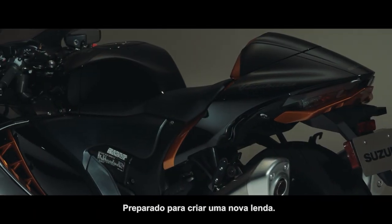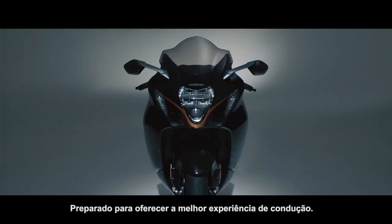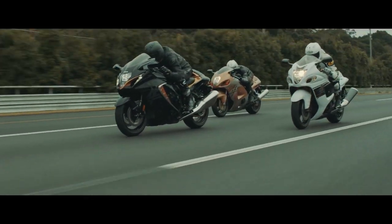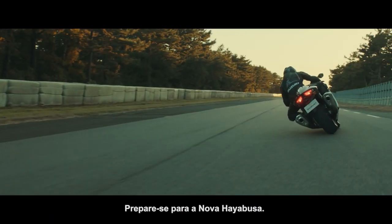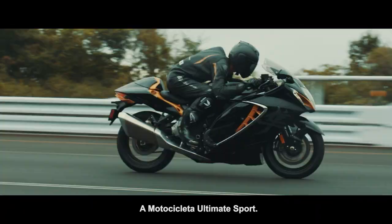Poised to create a new legend. Poised to deliver the ultimate riding experience. Get ready to tame the beast and create new legends of your own. Get ready for the new Hayabusa, the ultimate sport bike.